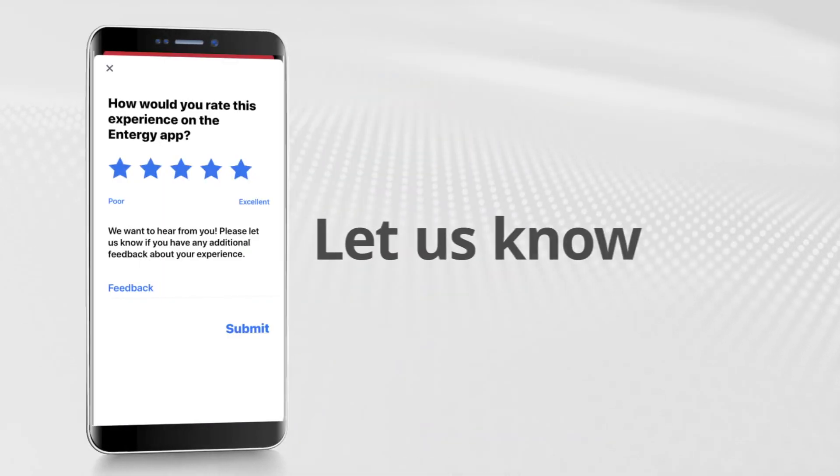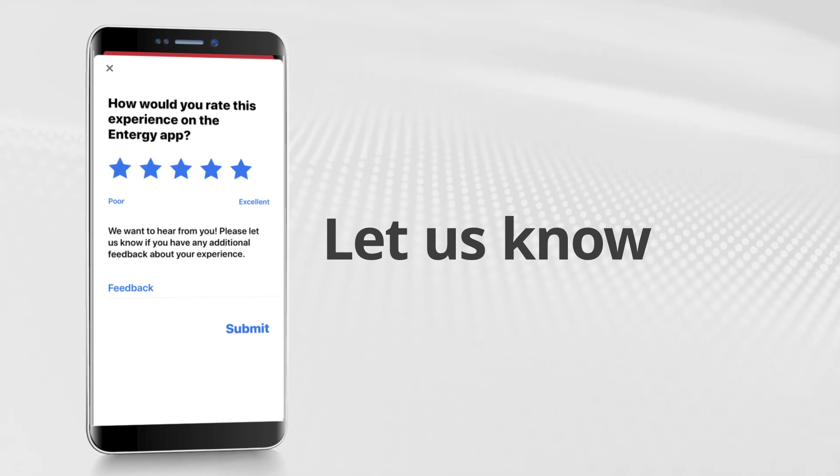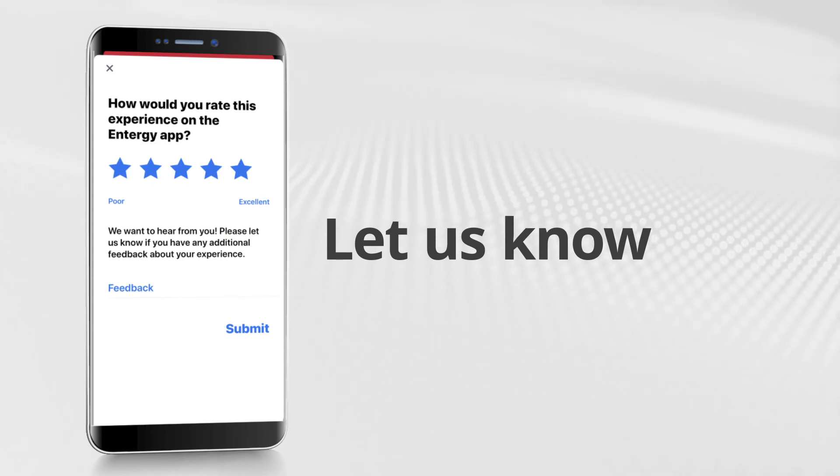As a valued customer, your feedback on ways to improve your mobile energy experience is always welcome.